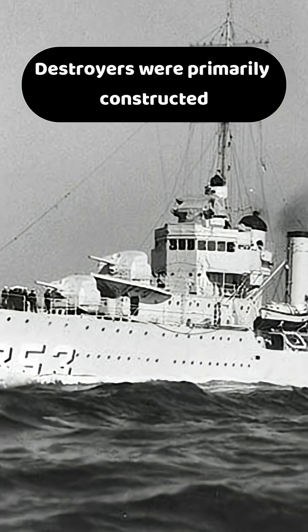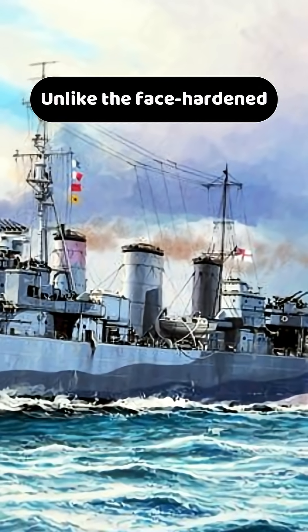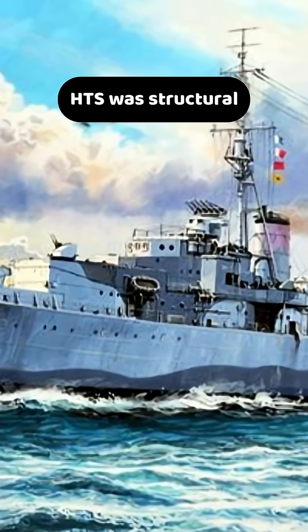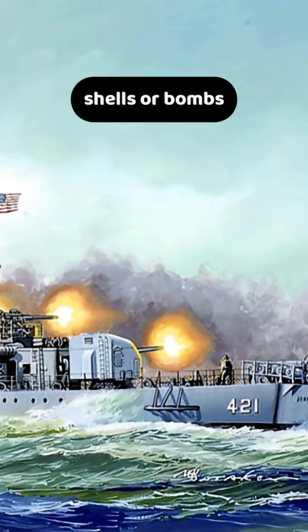Destroyers were primarily constructed using high tensile steel, or HTS, for framing and hull integrity. Unlike the face-hardened or homogenous armor used on capital ships, HTS was structural — intended to prevent flexing at high speeds, but incapable of resisting shells or bombs.